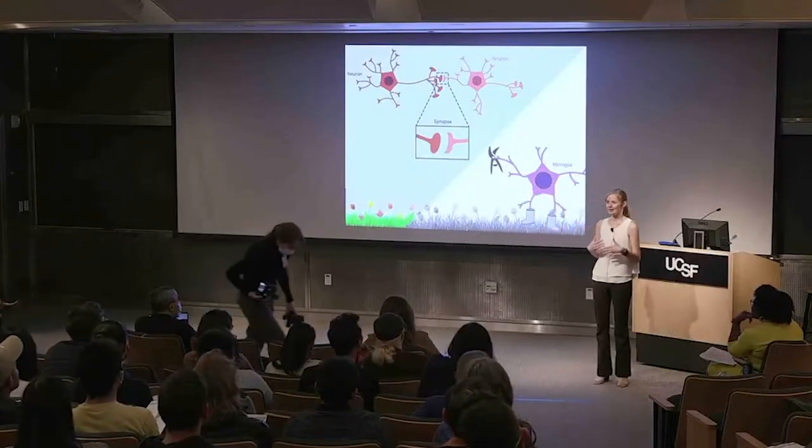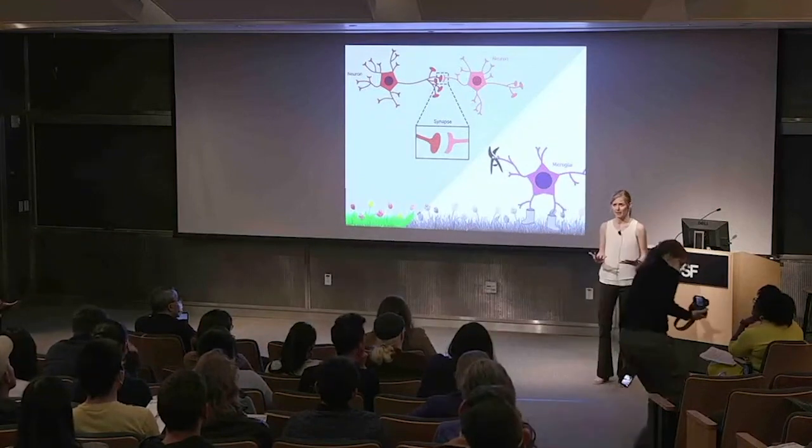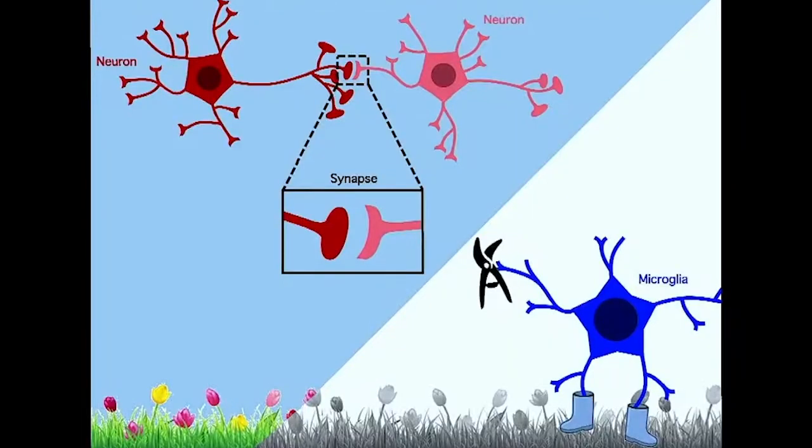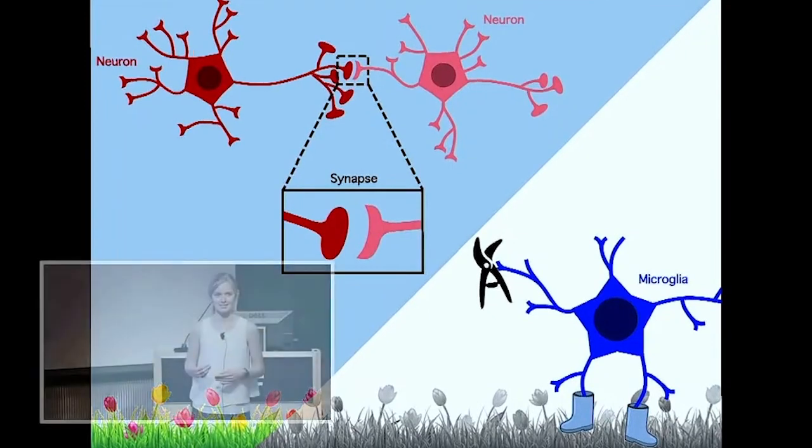When we garden, we know which flowers to prune because we can see them yellowing and we know to snip. But for microglia, I like to think about them in a black and white scene — it's not so obvious how they know which synapses to prune. My hypothesis is that in neurodevelopmental disorders, microglia are struggling to find the right synapses.